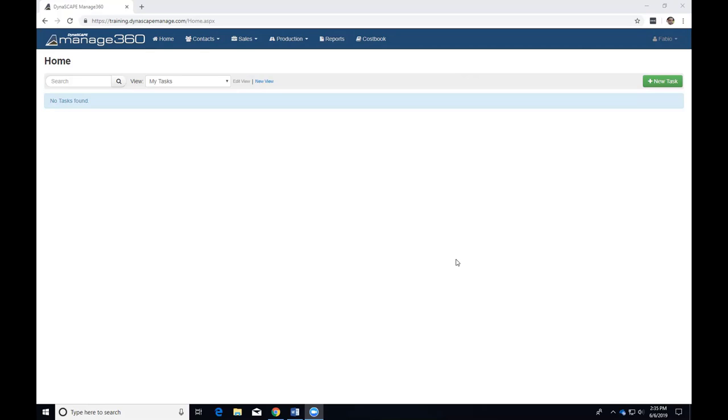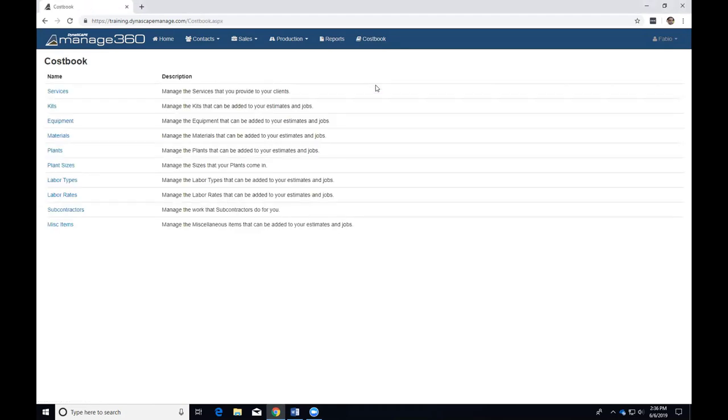Services can be done as part of a seasonal contract — you're going to pay for a certain number of visits — or it can be a one-time service. Services are set up in the cost book in Manage because they are typically standardized work: mowing, spring cleanup, fall cleanup, leaf raking, hedge trimming, garden services. We put them in the cost book because we're going to use them fairly consistently across the board, but obviously on a per-customer basis we can make changes.